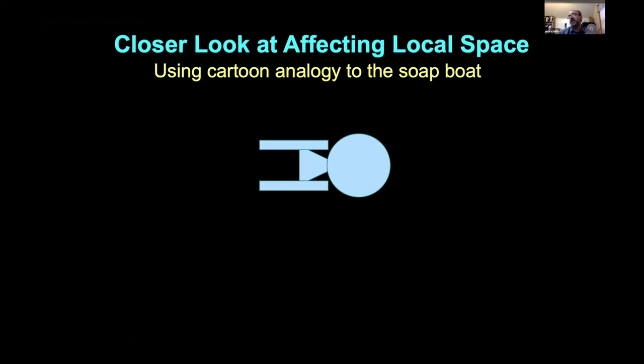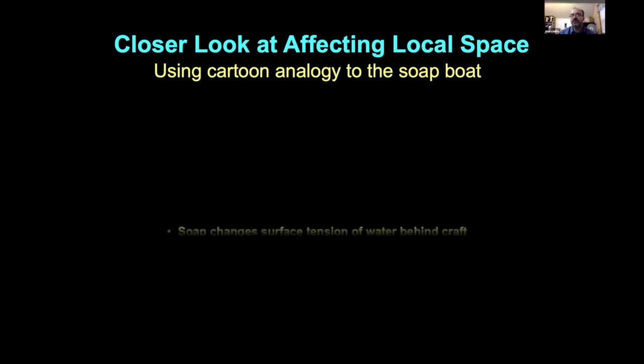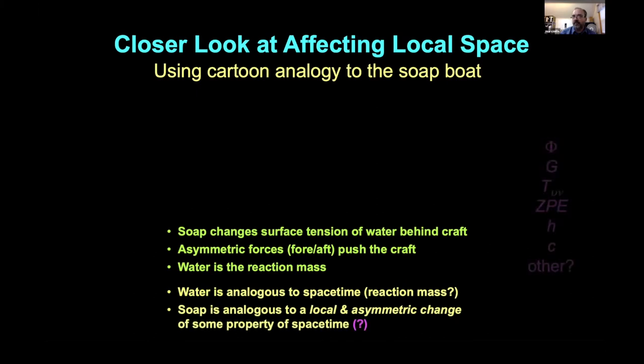With the idea of pushing against space-time, there's the analogy of the soap boat. Fill your sink with water, put something that floats on it, touch a little detergent behind it, and the object scurries away. Soap changes the surface tension of the water, and those asymmetric forces push the craft — water is the reaction mass. The spacecraft had no propulsion of its own. So can we make analogies to space-time? Would space-time be a reaction mass? Can you make asymmetric changes? Obvious candidates: gravitational scalar potential, Newton's constant, stress-energy, vacuum fluctuations, Planck's constant.